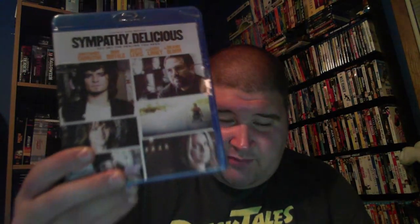This one has Christopher Thornton, Mark Ruffalo, Juliette Lewis, Laura Linney, and Orlando Bloom — it's Sympathy for Delicious. Never heard of this one, but with some of these names I'm like, why not check them out for five bucks. I'll take a hit on some movies that might not be good, but if they're cheap enough, you never know — it could be good.